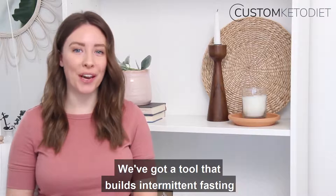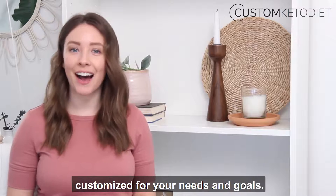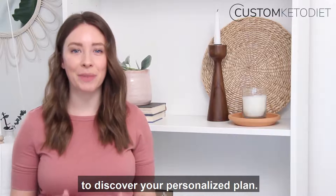If this sounds overwhelming, don't worry. We've got a tool that builds intermittent fasting into a keto diet regimen customized for your needs and goals. Click the link below this video to discover your personalized plan.